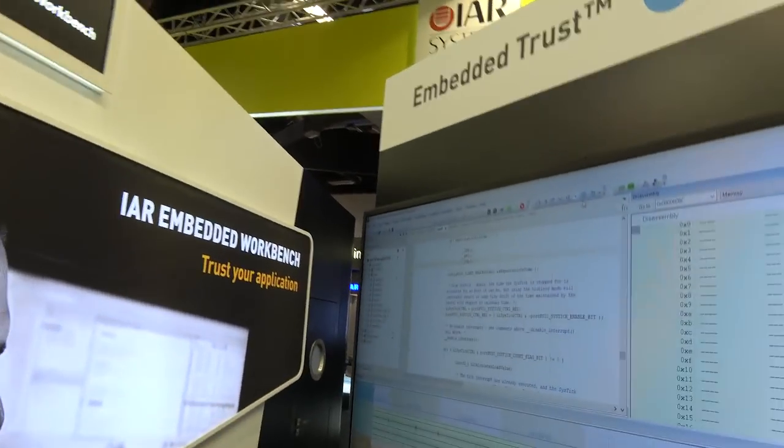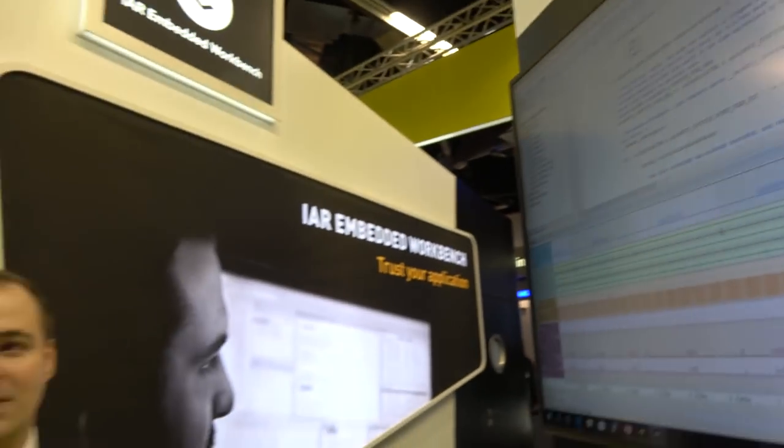So if you want the best code and the best debugging possibilities, you should definitely use... development tools for embedded systems. So it's like software? Well, we make the tools that customers use to develop their code for embedded systems. So right here, we're looking at the IAR Embedded Workbench. That's our biggest product. It's like a programming software? Exactly. You use that to program your device.